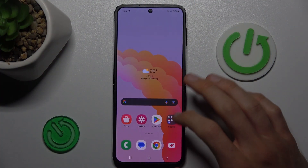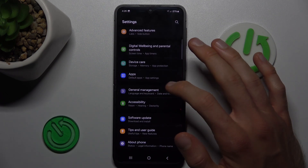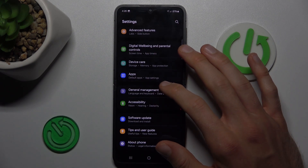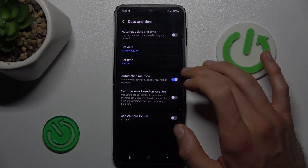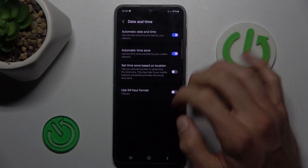To fix it, go back to the main menu, open Settings, then Applications, and choose General Management. In there, find the Date and Time option and turn on the first function: Automatic Date and Time.